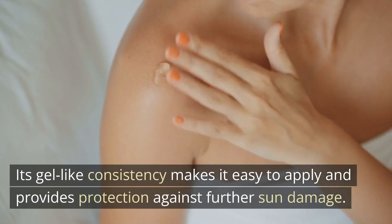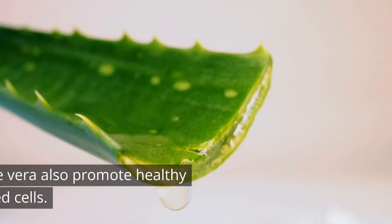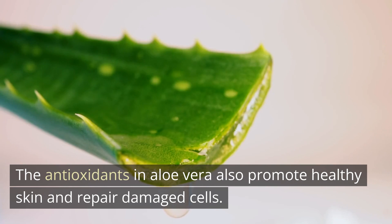Its gel-like consistency makes it easy to apply and provides protection against further sun damage. The antioxidants in Aloe vera also promote healthy skin and repair damaged cells.